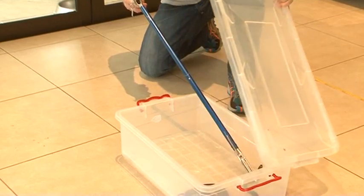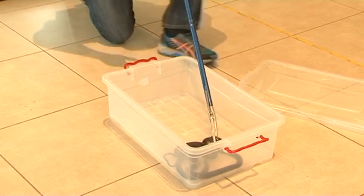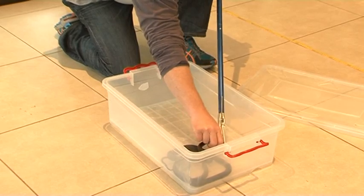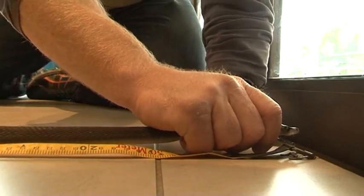We pretty much want to get a database going on all the mamba activity — where we're catching them, where we release them. Over the years we'll be able to get a lot of valuable information on black mambas.